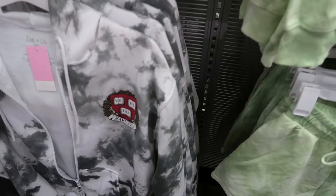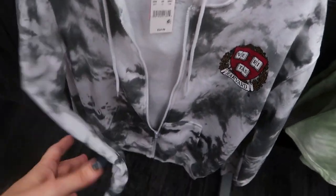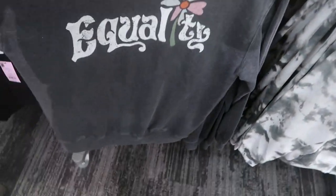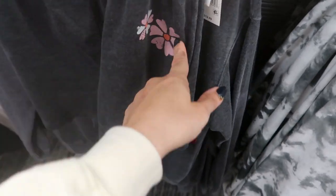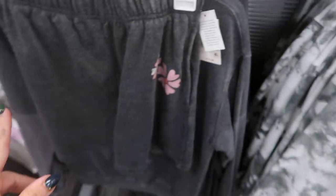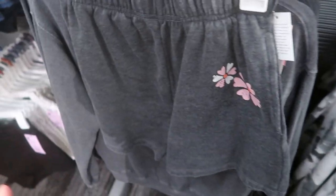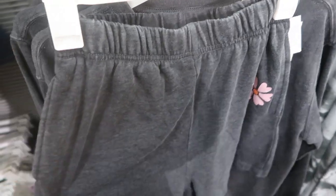There's also a Harvard zip-up tie-dye hoodie with matching shorts — $14.99 for the shorts and $24.99 for the sweatshirt. Another little set: a 'Quality' graphic shirt at $19.99 and matching shorts with a little flower detail at $12.99. I'm not sure if the sweatshorts are also 20% off — I'll have everything linked below so you can check.